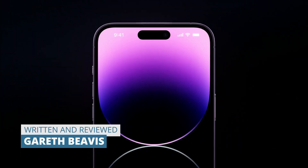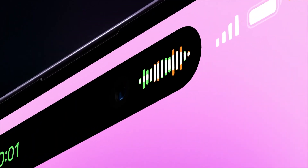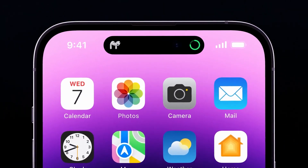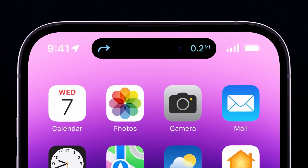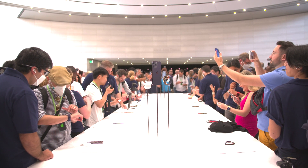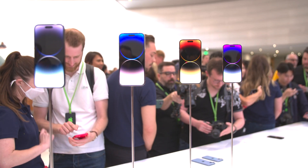The iPhone 14 Pro Max is the underground star of the Apple Far Out event. It might not be the most searched for, but it certainly is one of the most impressive devices that Apple launched. Our team just got back from the Apple launch event where they got their hands on these devices to find out whether they're likely to be worth your excitement and eventually your hard-earned cash.